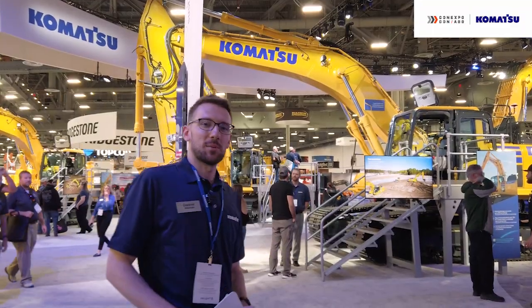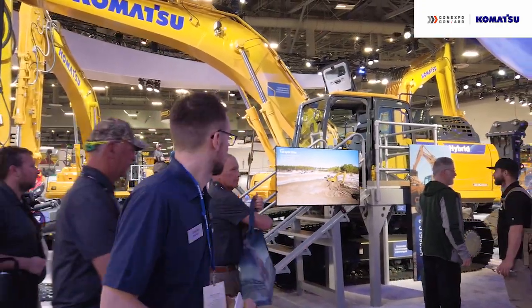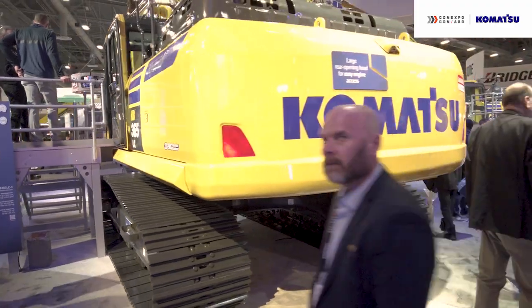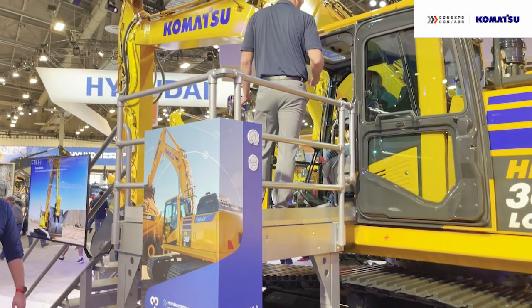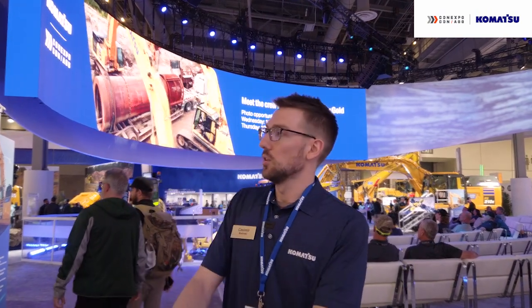We're going to talk about some of our electric machines now, and what better way to start than with one of our hybrids. Komatsu was the first to bring a hybrid excavator to market 15 years ago, and with the release of the HB365 LC-3 six years ago, we introduced an all-electric swing motor which helps improve cycle times. We're also very proud of the seven-year, 15,000-hour, fully transferable warranty on all hybrid components.